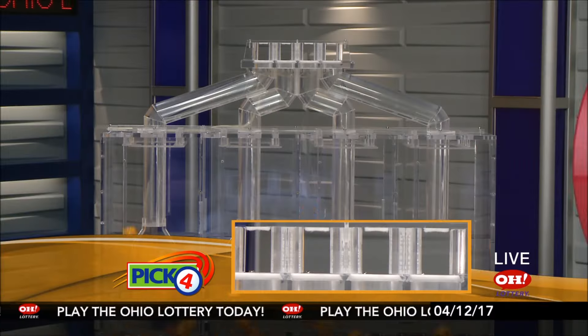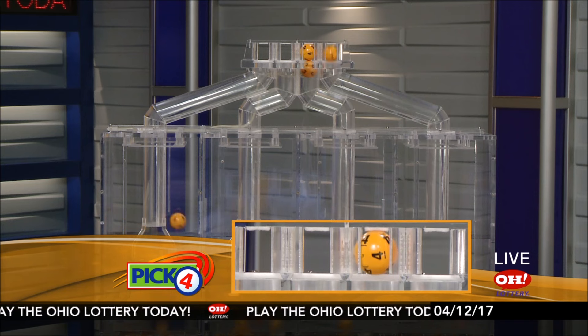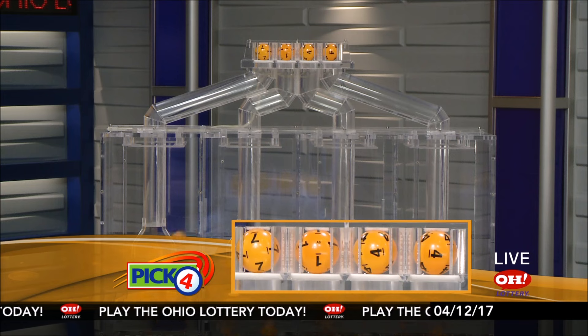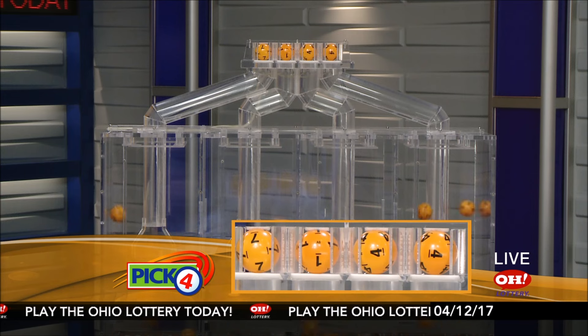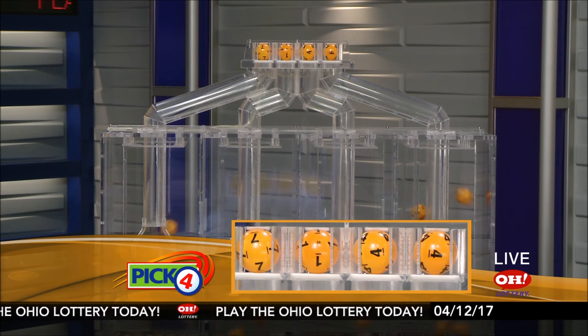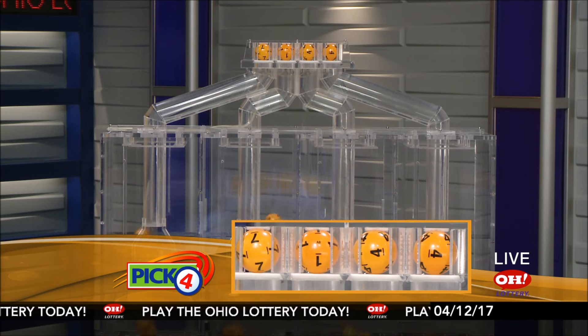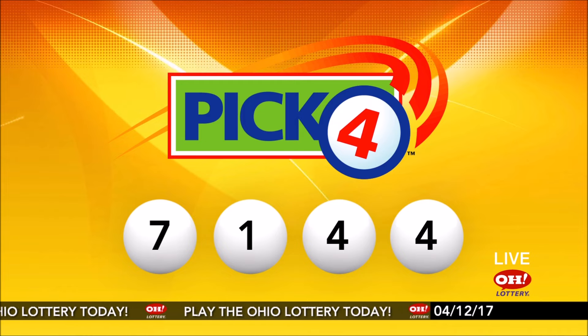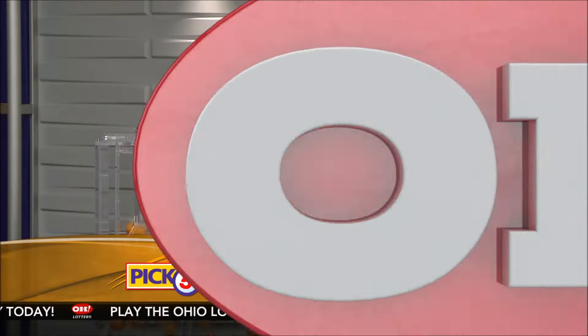And now the winning Pick 4 numbers. First up is a seven, next a one, next a four, and finally a four. So today's midday Pick 4 numbers are seven, one, four, four. Now the winning Pick 5 numbers.